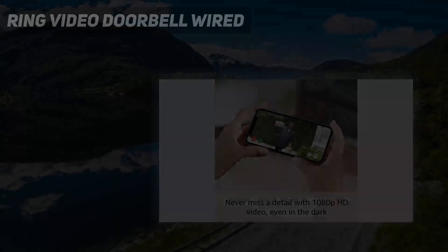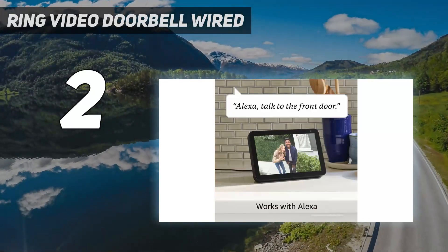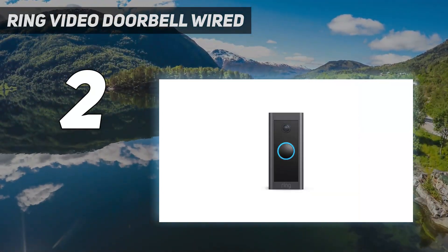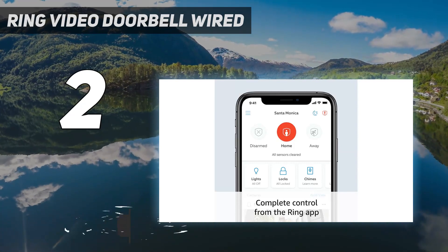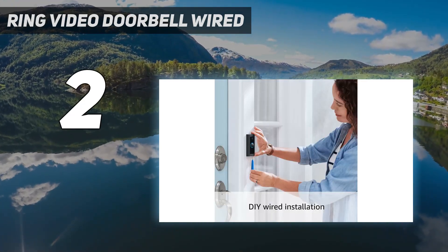Number 2 on my list: Ring Video Doorbell Wired. The Ring Video Doorbell Wired is the brand's most affordable video doorbell and offers excellent value for money. Like other Ring smart doorbells, it records clear audio and in full HD video — color by day, black and white by night — but has a slightly narrower 155-degree field of view.